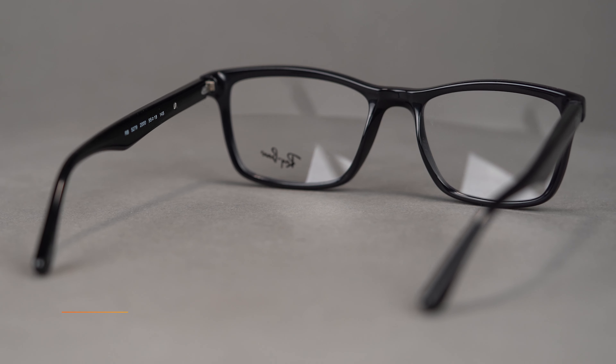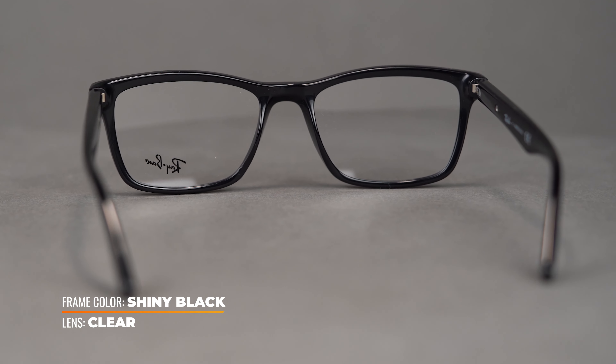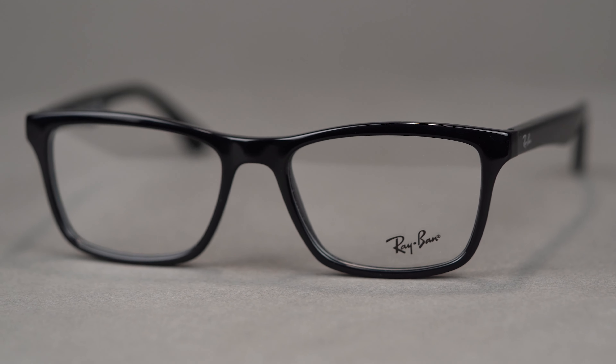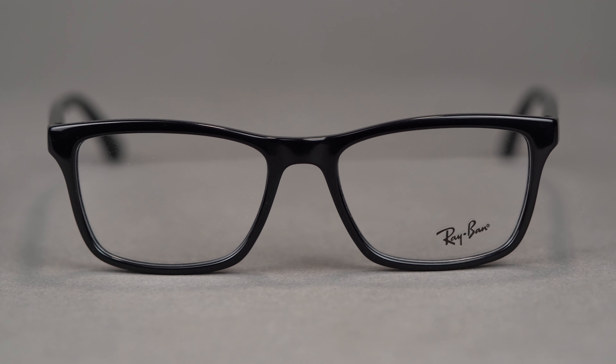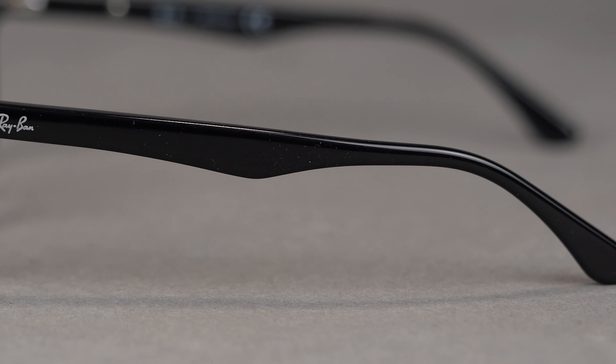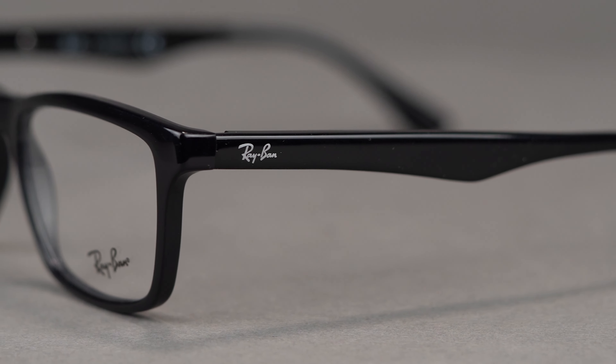The RB5279 is a modern classic at its best. Clean lines and minimalist design are brought to life with a lightweight acetate construction. A slight uplift of the brow line brings attention upward, making this an ultra flattering frame when worn. Thin temples house the signature logo and bicolor options allow you to pick the best expression of your unique style.